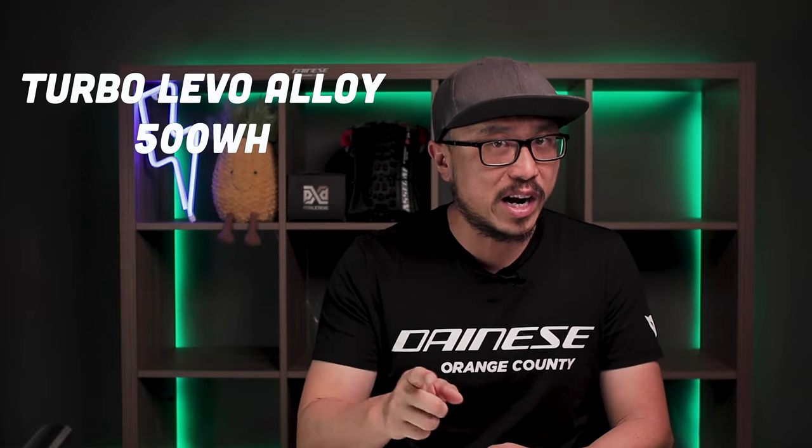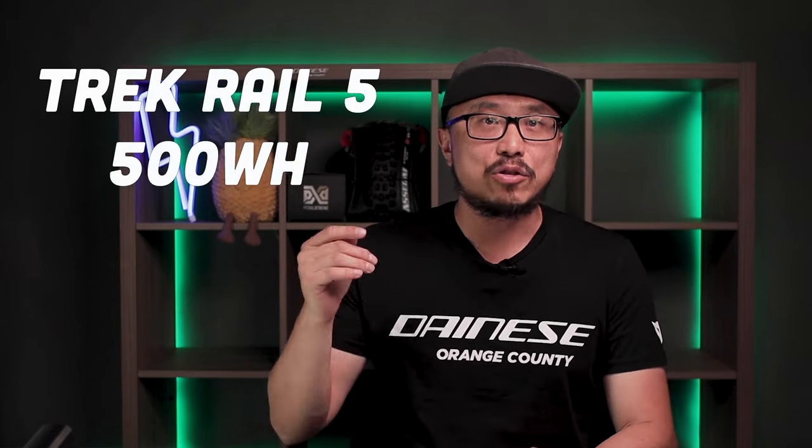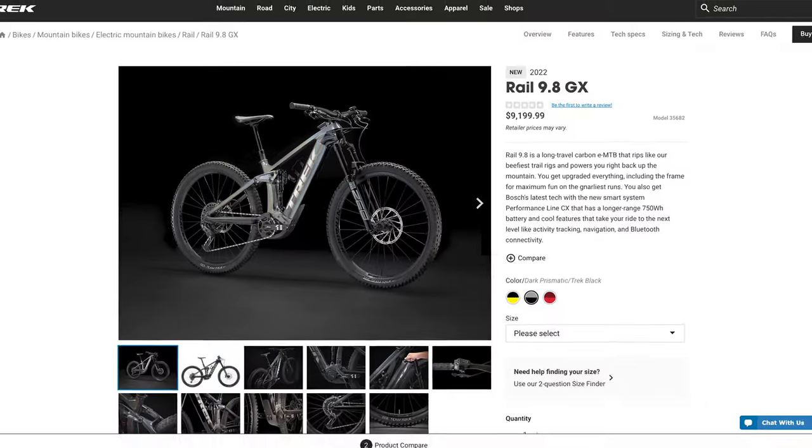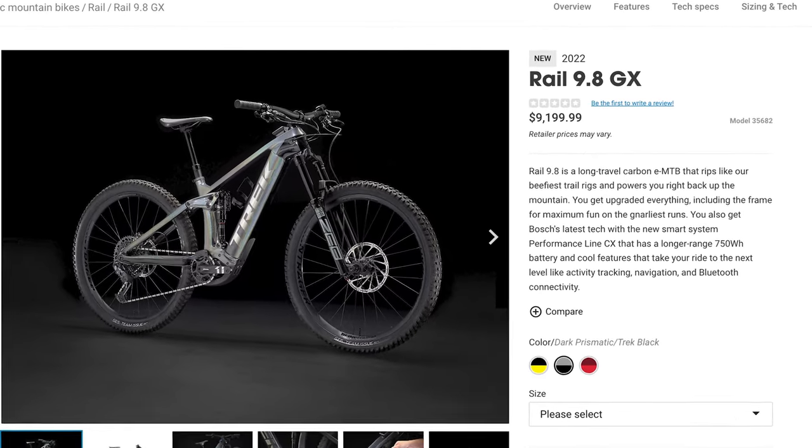The Montero Neo 3 comes with a 720 watt hour battery. If we look at any of the cheaper bikes mentioned earlier, the Turbo Levo Alloy is equipped with a 500 watt hour, the Stereo Hybrid 160 Race is equipped with a 625 watt hour, and the Trek Rail 5 is equipped with a 500 watt hour as well. All of these have way less battery than the Montero Neo 3. The 720 watt hour comes available for the Trek Rail at around the $9,000 price range.